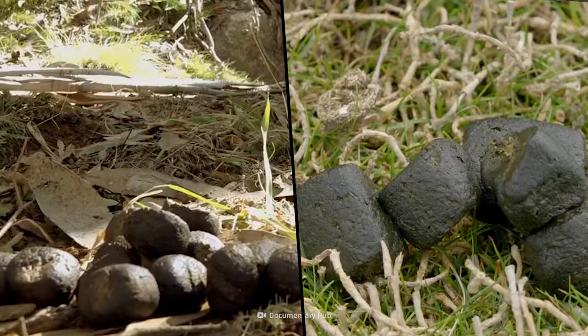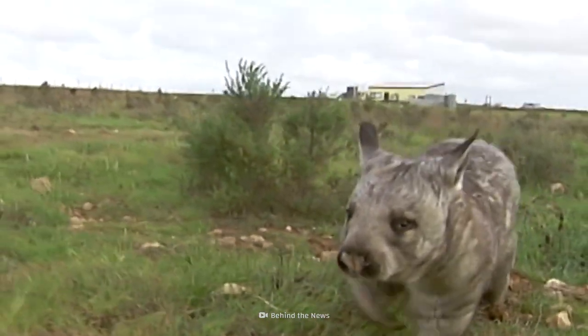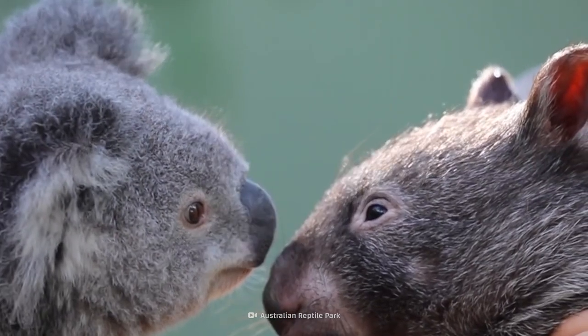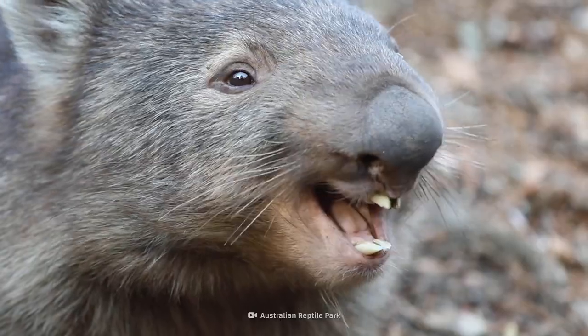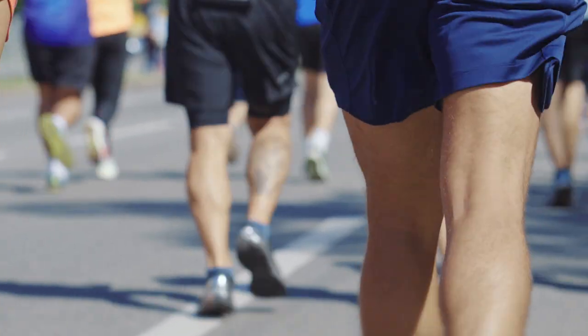They may look like brownies, but these are not a treat you'd eat. This is a wombat's poop. They're one of the koala's closest relatives, and they're just as cute. But don't be fooled by their looks — their story is centered on poop and butts.